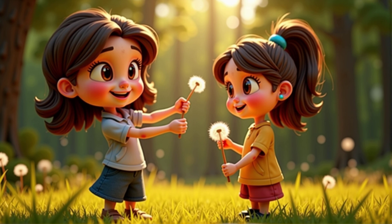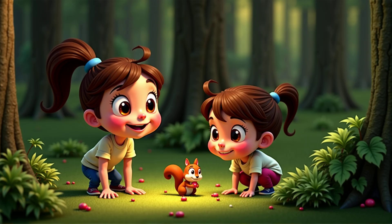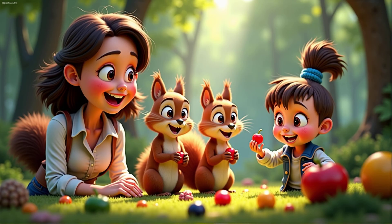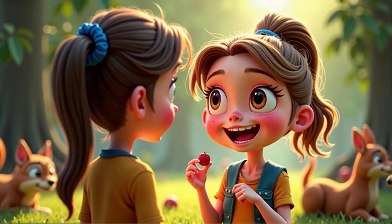Can you think of another way seeds might travel? Maybe animals help them? Yes, animals play a big role. Some seeds are inside tasty fruits, and when animals eat the fruit, the seeds travel with them. Do you think seeds like this are big or small? Probably small, so the animals can eat them easily.